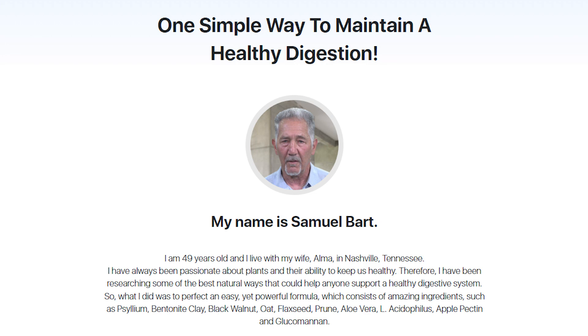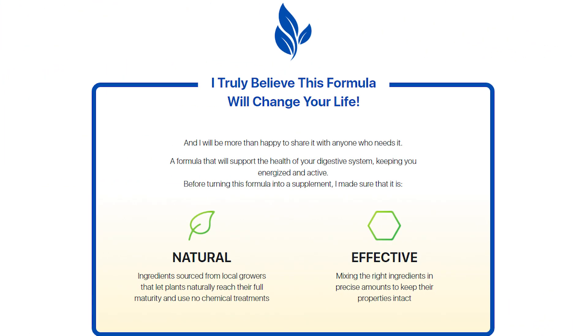Something amazing about the SinoGut is that it contains prebiotic, probiotic, laxative and fiber properties that make this pill more effective for your gut health. SinoGut contains all natural substances such as psyllium, bentonite and other fiber components that remove impurities from the body and strengthen your digestive system.